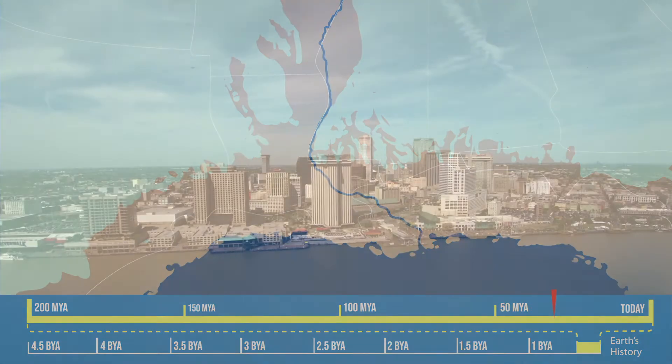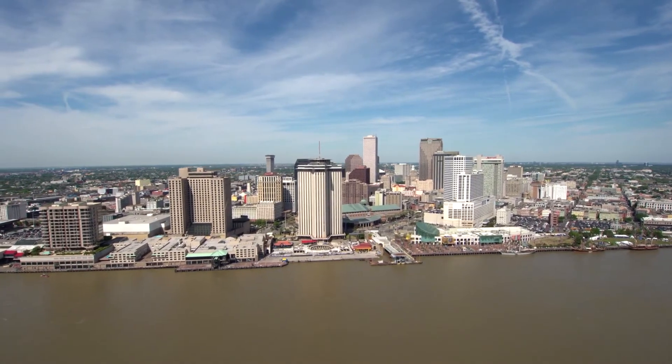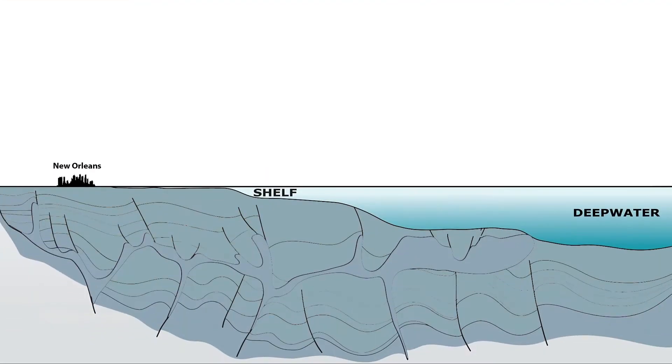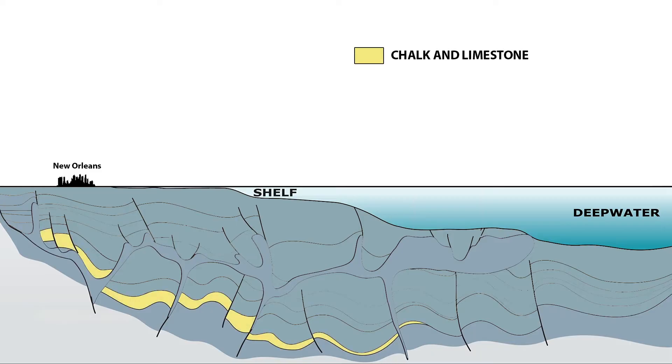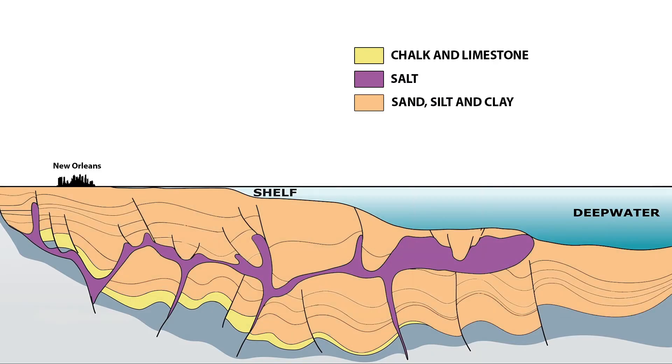Today, tall buildings in New Orleans sit on top of this massive accumulation of Mississippi River sediment, and far below them the layers of chalk, limestone and salt. The many layers of sand, silt and clay are as much as six miles deep and form a foundation for today's Mississippi River Delta.